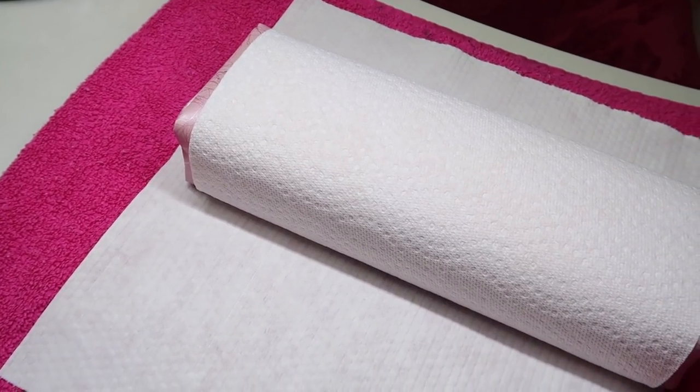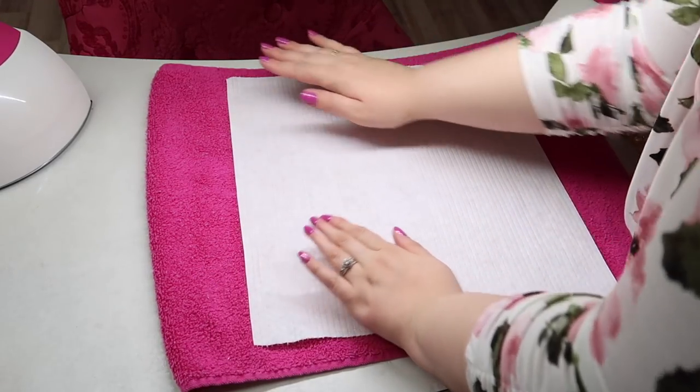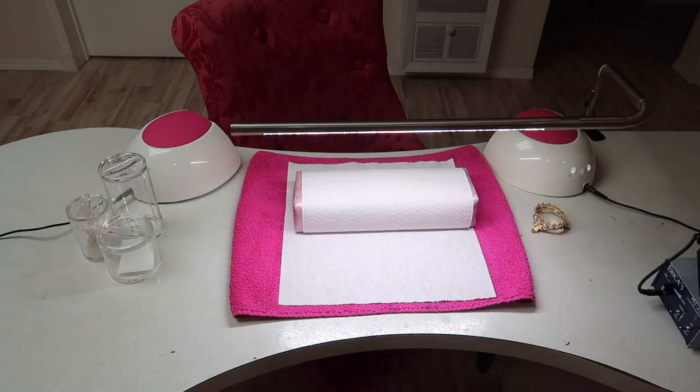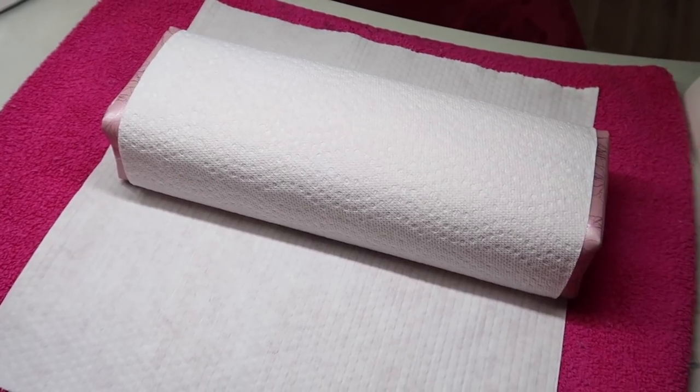When my clients sit down at my table I have a pink towel, a Light Elegance big wipes pack, and the hand rest stand is from Canada Nail Supplies. I put paper towel over that to keep it sanitary and it also makes things look a lot brighter when filming.